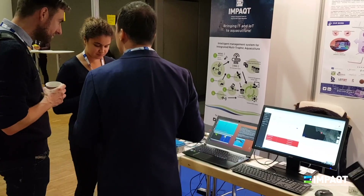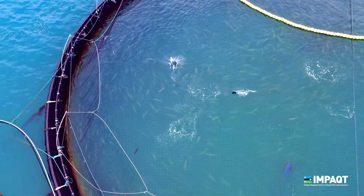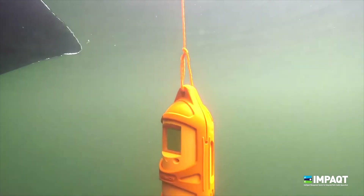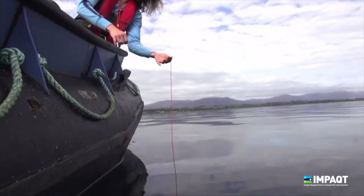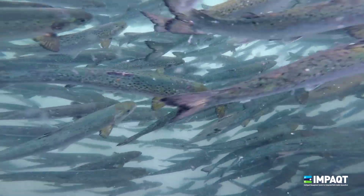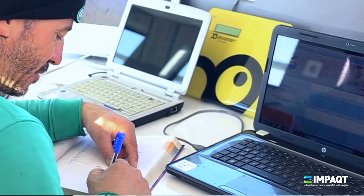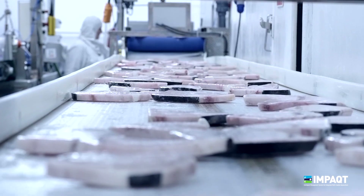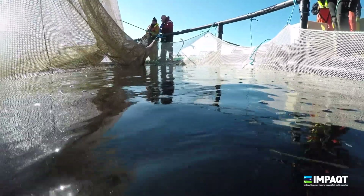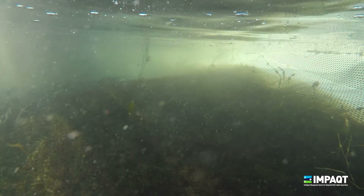There is growing commercial interest in applying IMTA practices in Europe and the new EU strategic guidelines promote the development of IMTA and lower trophic species to improve environmental performance. IMPACT has demonstrated that integrated multi-trophic aquaculture practices are achievable in Europe and, with a nurturing environment comprising researchers, industry, policy makers and consumers, IMTA could become an important tool for the economic and environmental development of a more sustainable and circular aquaculture sector.